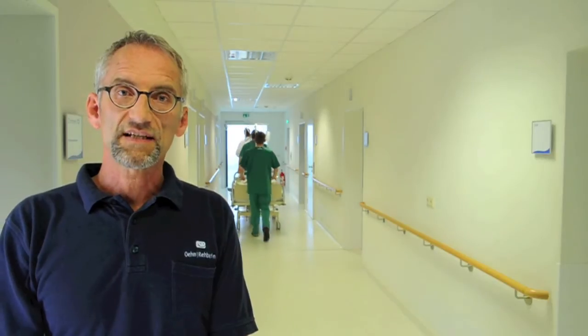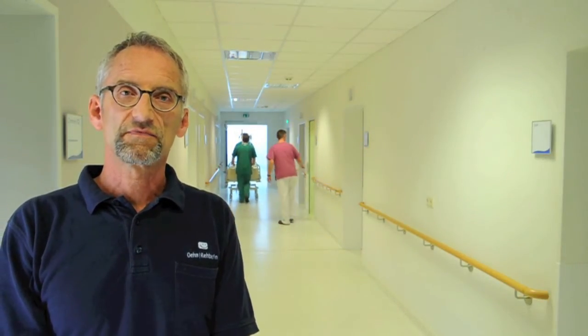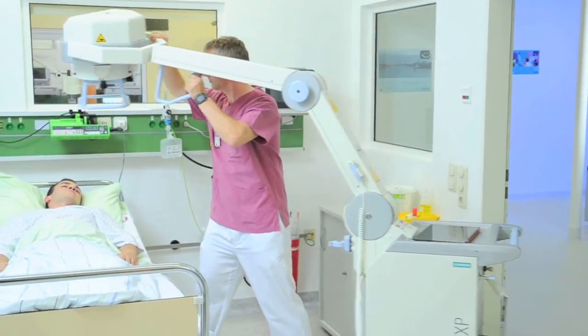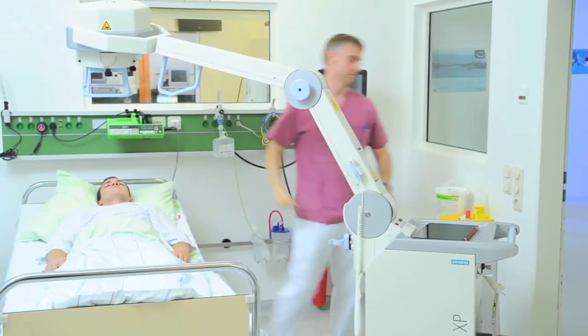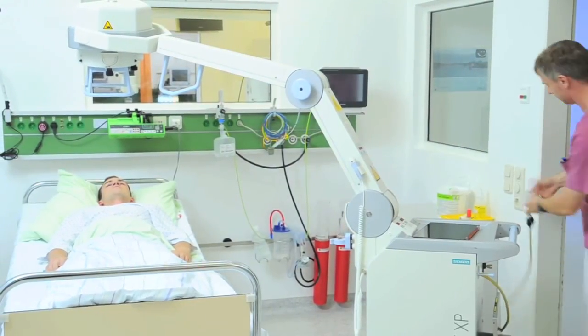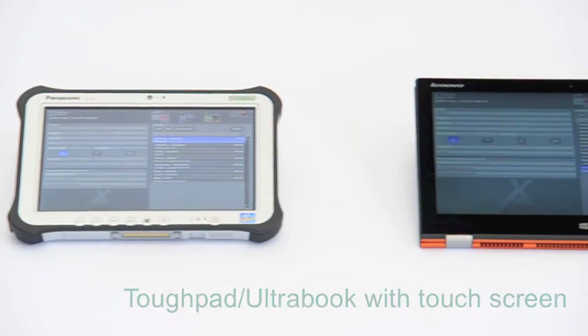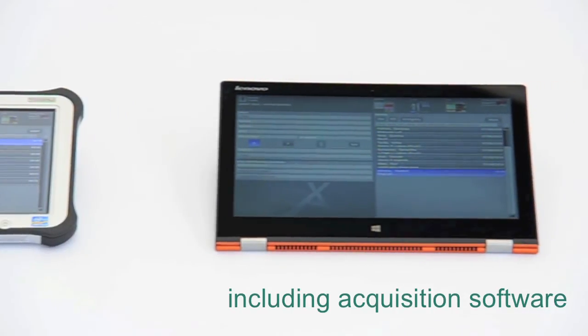The midi-G DR upgrade set offers a variety of applications and can also be used to upgrade mobile systems in clinics. With this solution, the PC used for a stationary upgrade will be replaced by a TUF Pad or a Jaboc. The midi-G upgrade kit is ideal for digitizing mobile X-ray units, enabling direct control over X-ray images. In emergency cases, we can even obtain an initial evaluation at the bedside.